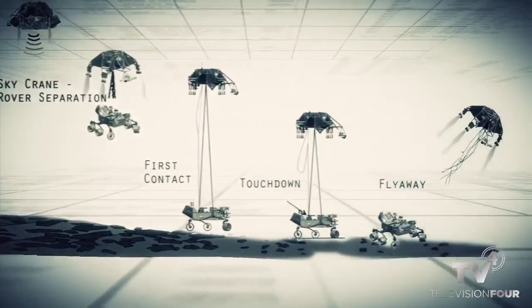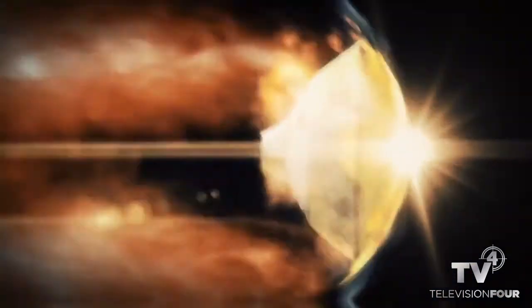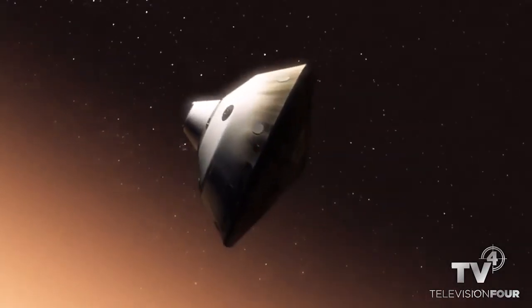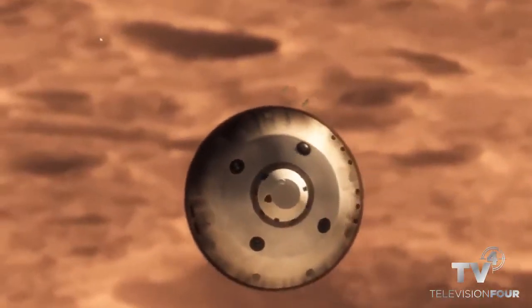If any one thing doesn't work just right, it's game over. We slam into the atmosphere and develop so much aerodynamic drag. Our heat shield heats up and glows like the surface of the sun — 1,600 degrees. During entry, the vehicle is not only slowing down violently through the atmosphere, but also guiding itself like an airplane to land in a very narrow, constrained space. Mars is actually really hard to slow down because it has just enough atmosphere that you have to deal with it, but not enough atmosphere to finish the job.